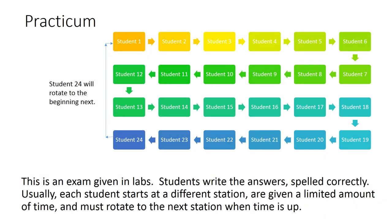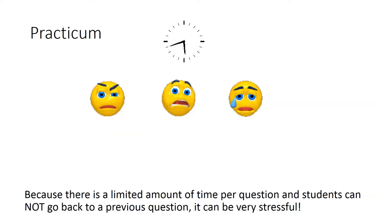This is an exam given in labs. Students write the answers spelled correctly. Usually, each student starts at a different station, are given a limited amount of time, and must rotate to the next stations when time is up. Because there is a limited amount of time per question, and students cannot go back to the previous question, it can be very stressful.